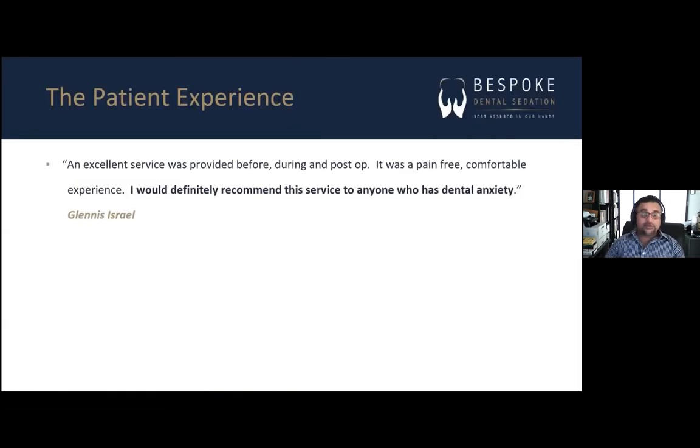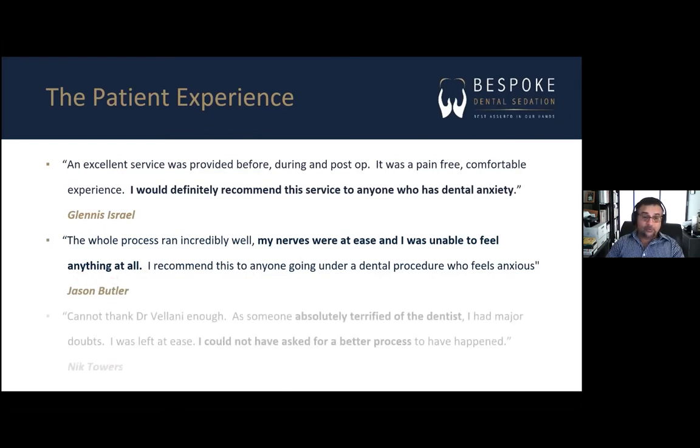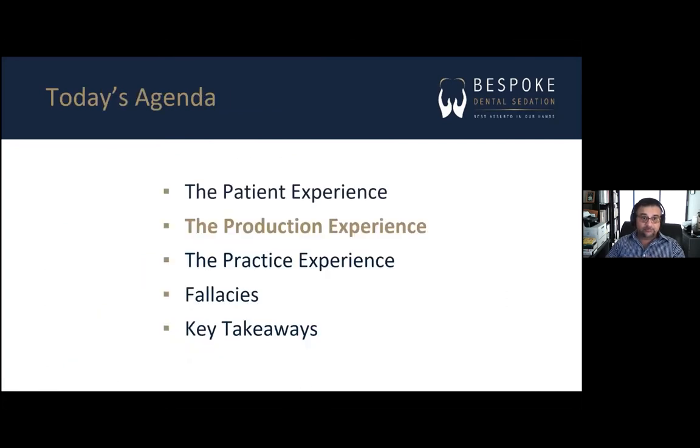Let me give you some examples of feedback we've received from patients. Here's one: 'I would definitely recommend this service to anyone who has dental anxiety.' Another: 'My nerves were at ease and I was unable to feel anything at all.' And a third: 'I could not have asked for a better process.' I have not cherry-picked these — these are just three of the many Google reviews you can check out for yourselves. Patients love it.